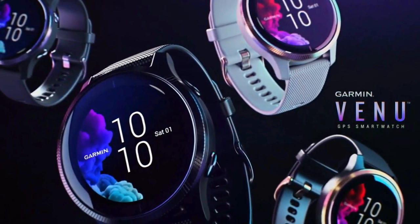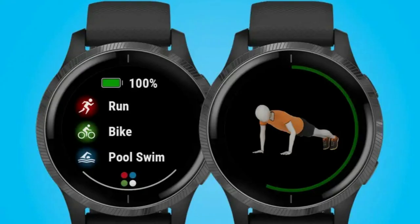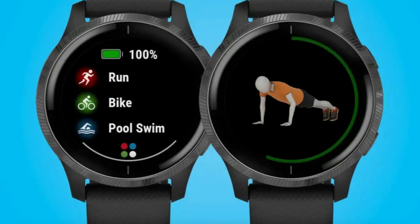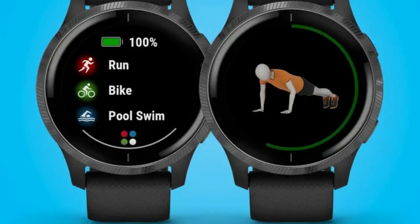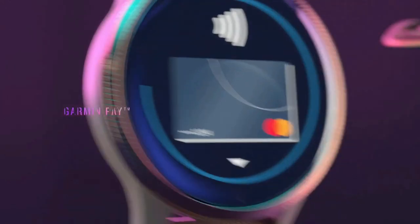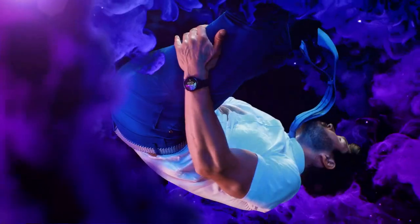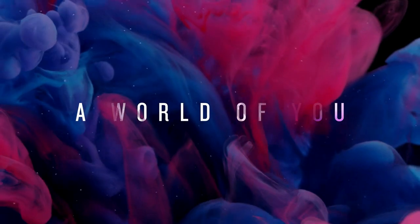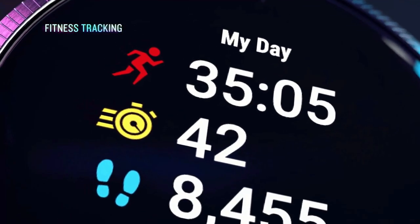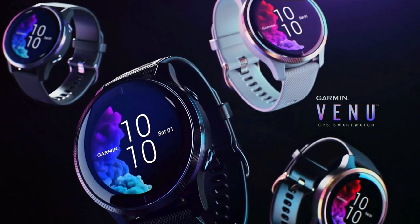Keep an eye on your health 24/7 with the broadest available range of all-day health monitoring features. Receive emails, texts, and alerts right on your watch when paired with a compatible smartphone. You can even respond to texts if you have an Android phone. When your watch and phone are paired, your location can be sent to your contacts either manually or during outdoor activities automatically with built-in incident detection. Add personality to your watch by downloading apps, widgets, and watch faces. See your body's energy levels throughout the day so you can find the best times for activity and rest.